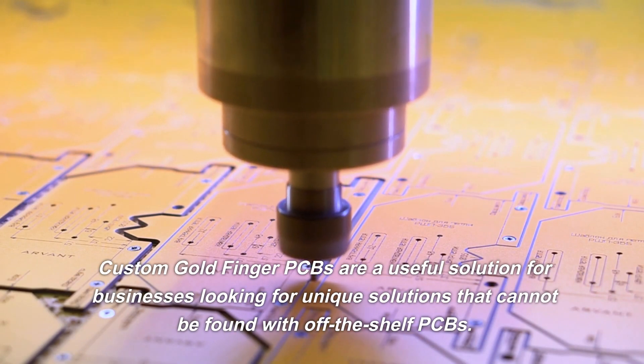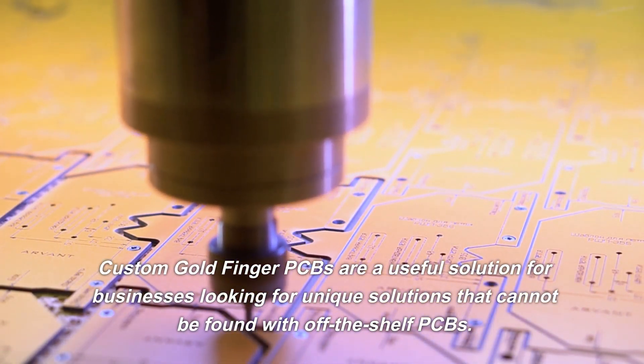Custom Goldfinger PCBs are a useful solution for businesses looking for unique solutions that cannot be found with off-the-shelf PCBs.